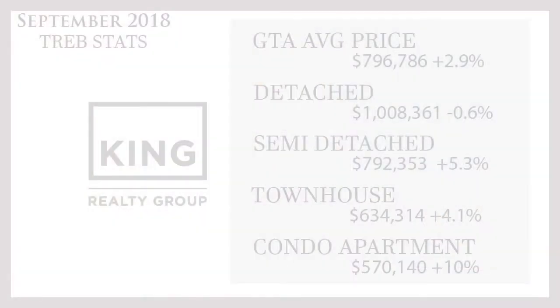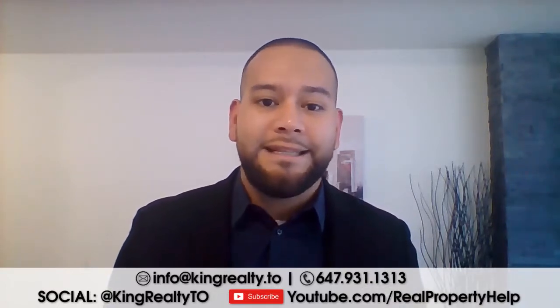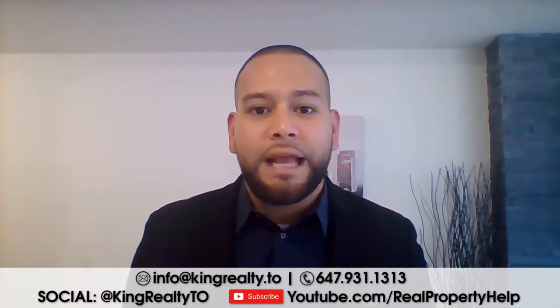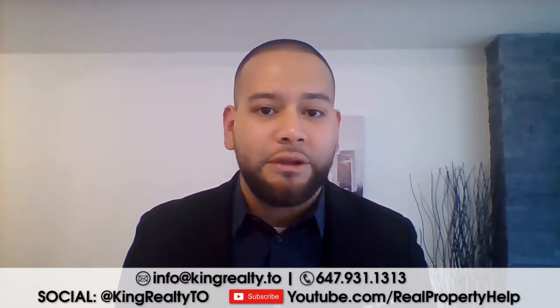Moving on — semi-detached homes are at $792,353, up 5.3%. Townhomes are at $634,314, up 4.1%. Condos are at $570,140, up 10%. The higher-density property types — condos, townhouses, and semis — are seeing stronger price growth because they are the most in-demand housing types. Entry level up to a certain price point, the majority of people are looking for those types of homes.